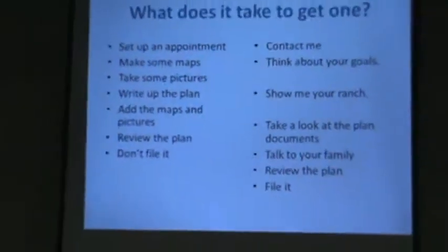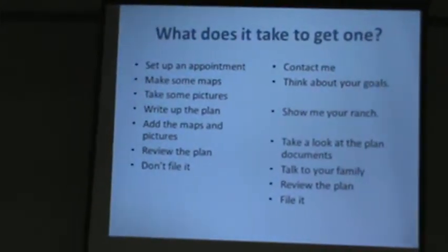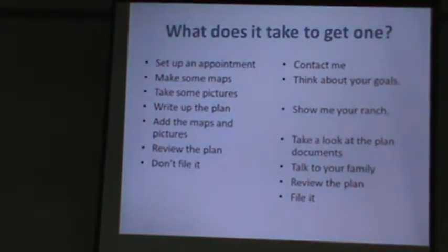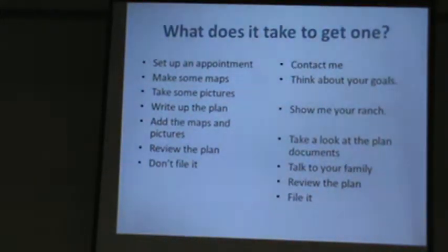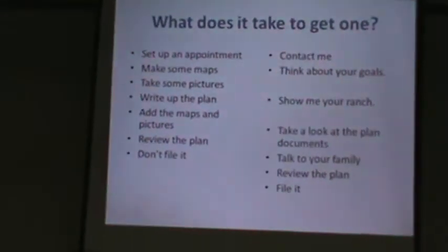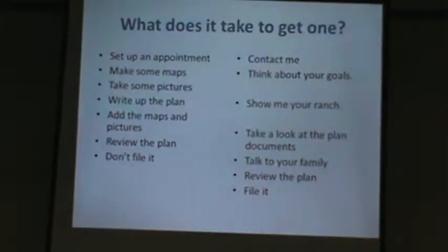If you're interested in a plan, all you've got to do is talk to me — you can contact us through the office or through the website. The two lists kind of show what I do and what you do, so it's a back and forth, a group effort. Hopefully it involves your family, your kids, your mom and dad, other people, your leasee, other people that use your property.